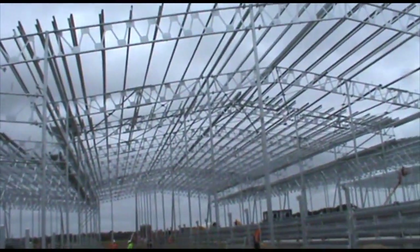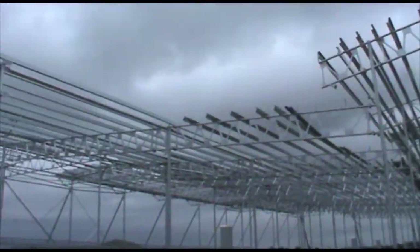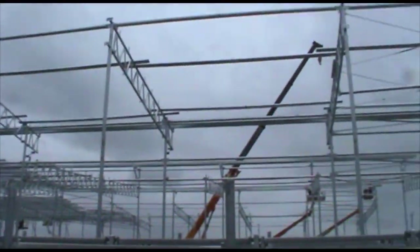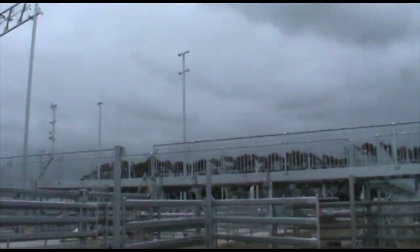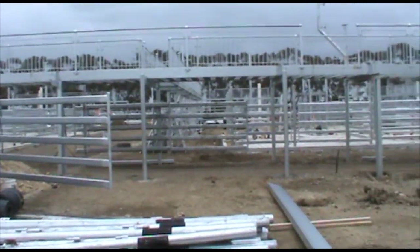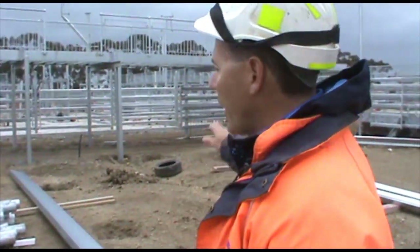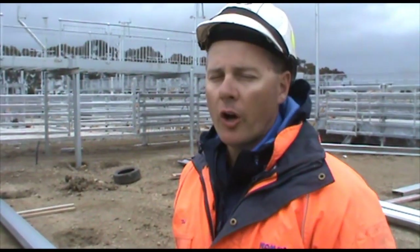The total area of the roofing is 2.8 hectares under cover. The boys are on schedule to have the roof completed on time. All the water is self-contained — once it comes off, we've got a large freshwater dam out the other side and all that water will be retained and used through the facility.